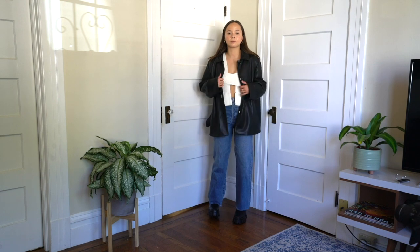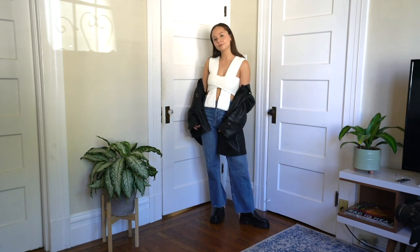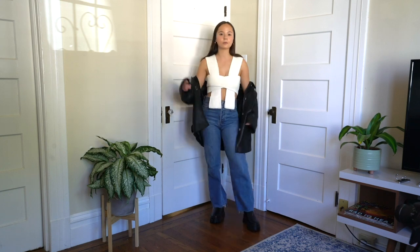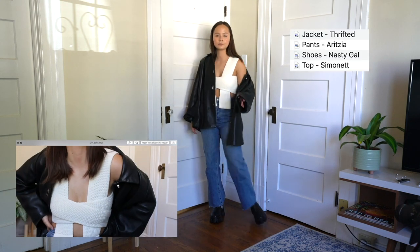I changed how I tied the top and I threw on a leather jacket and some Aritzia jeans, making this whole look a little bit more casual. I think this is so great for a night out with your friends or maybe dinner. Just lovely.